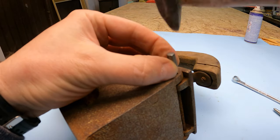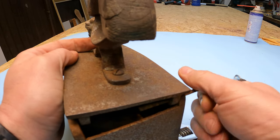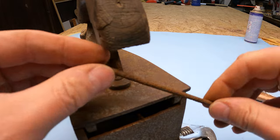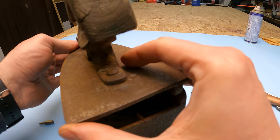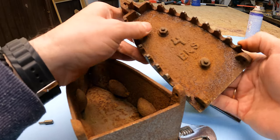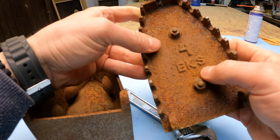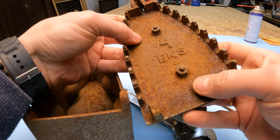Here it goes. Everything is rusty and old, but I made it. That will also go under the sandblasting — it's all rusty — and our lid comes off.